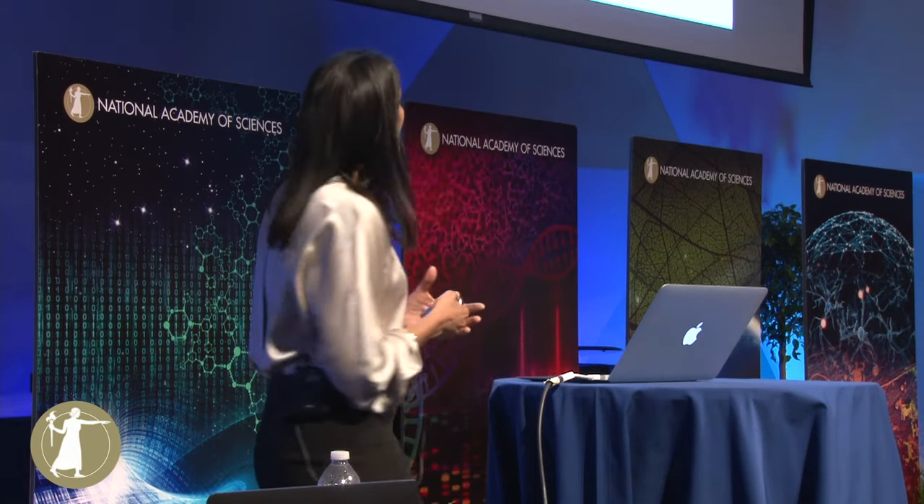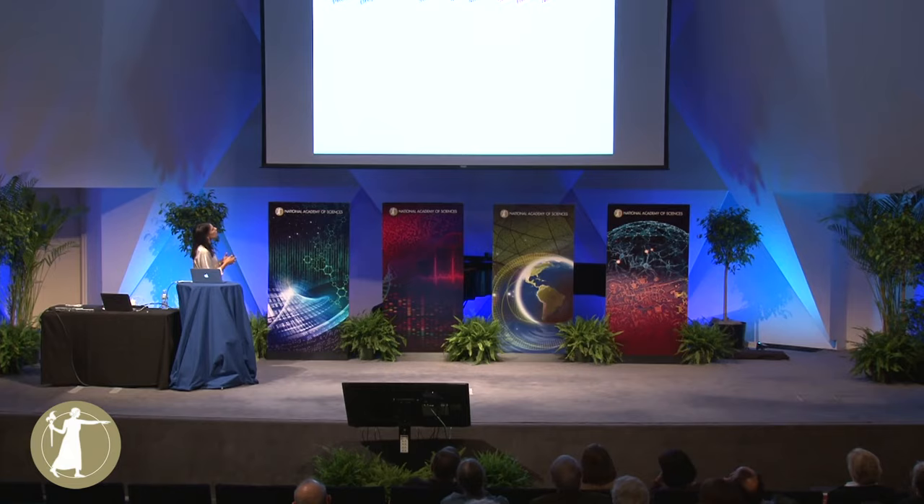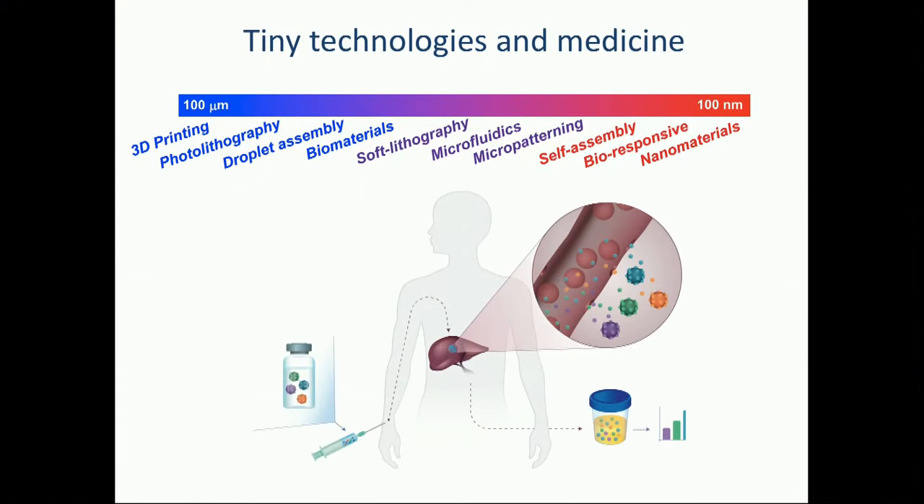I've told you just two vignettes of the work I've done and the field I represent. But actually there are many tools coming out of engineering that allow us to probe this sub-100 micron length scale. In our lab we're now going even down to the nanoscale and making materials so small that they can enter into human patients into an intact liver and interrogate the liver in situ.